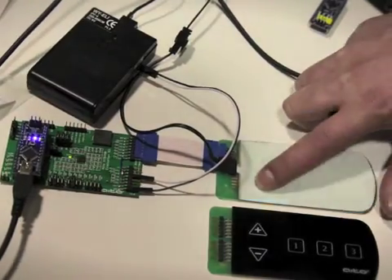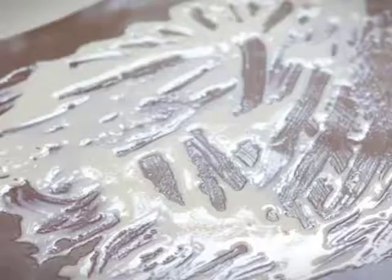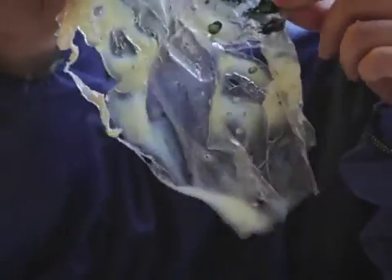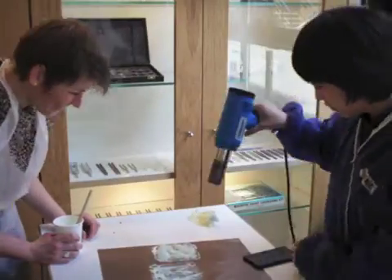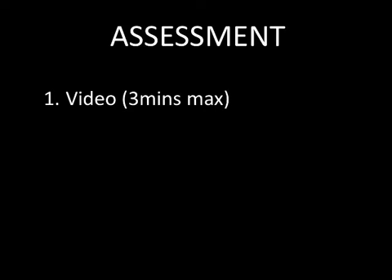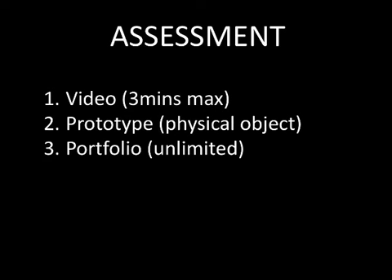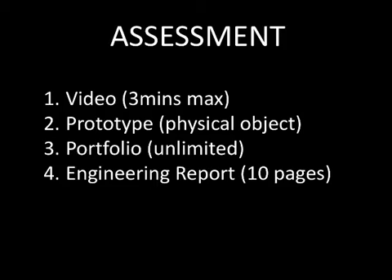Then the students have to make their prototype project. We teach the students the skills they need as and when they need them — for instance, some may need to learn electronics, others might need to learn how to throw a ceramic pot, while others need to use the laser cutter or to cast silicone rubber. The course is assessed through four outcomes: a video, a prototype, a portfolio, and an engineering report.